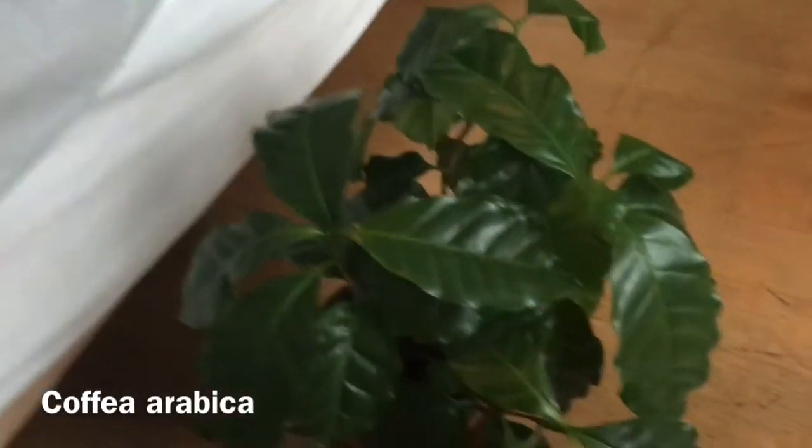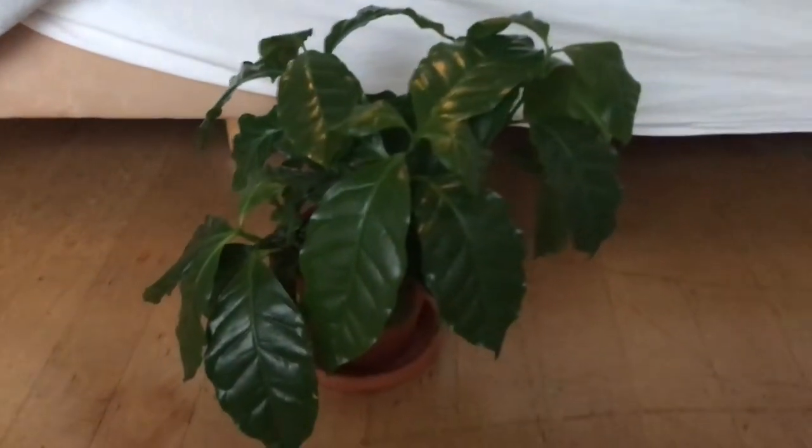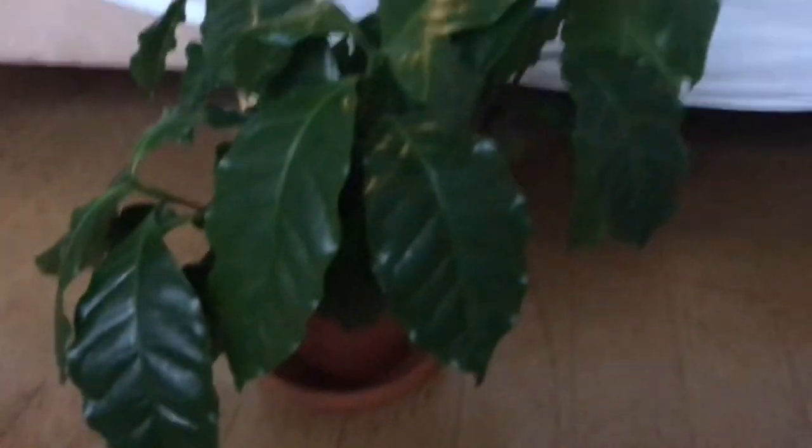The last plant I've really been enjoying this month — and this one was really funny because I just got it, I think at the beginning of this month or end of last month — it's really temperamental. It's a Coffea arabica. When it hasn't had water in a while, its leaves all just droop, and then you water it and within 12 to 24 hours the leaves are all upright again and happy.